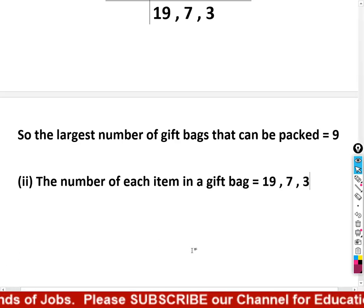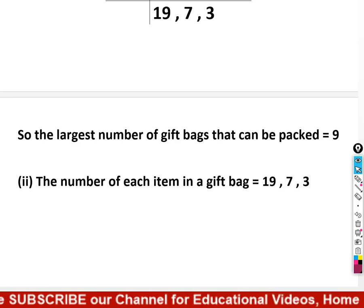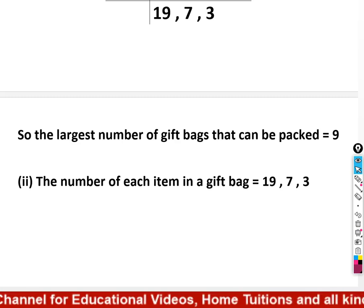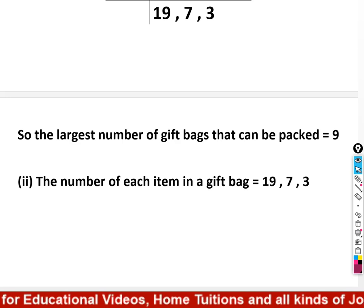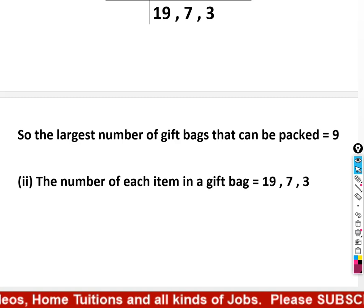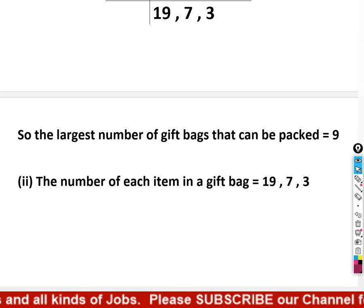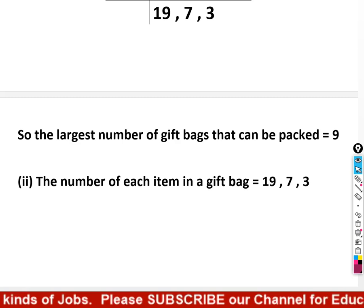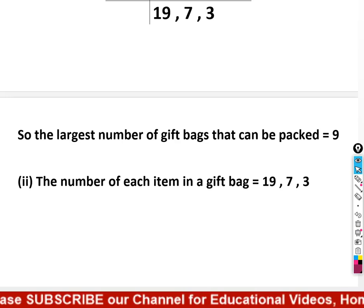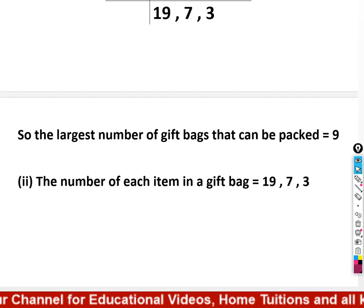That gives us the answers for both parts. Please subscribe to our channel so that all these mathematics videos reach you easily. Share these videos with your friends so those who struggle with math can learn. This mathematics content is beneficial for teachers and students in classes 6, 7, 8, 9, and 10. Thank you very much.